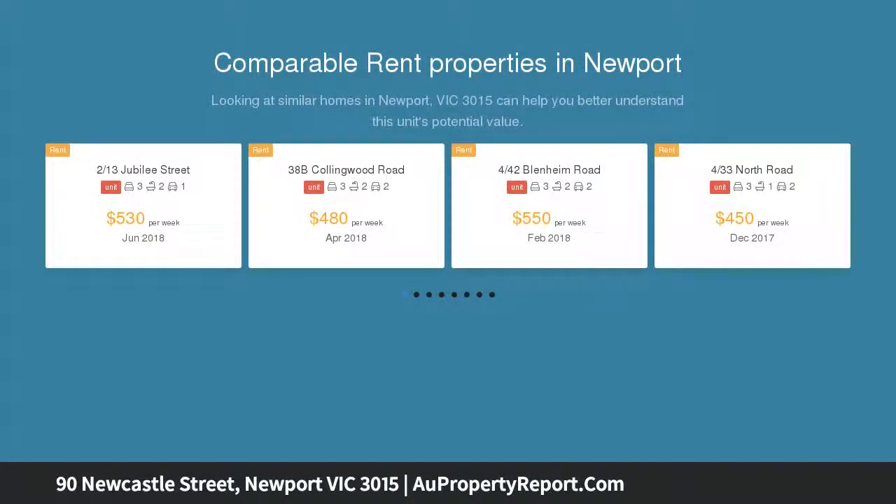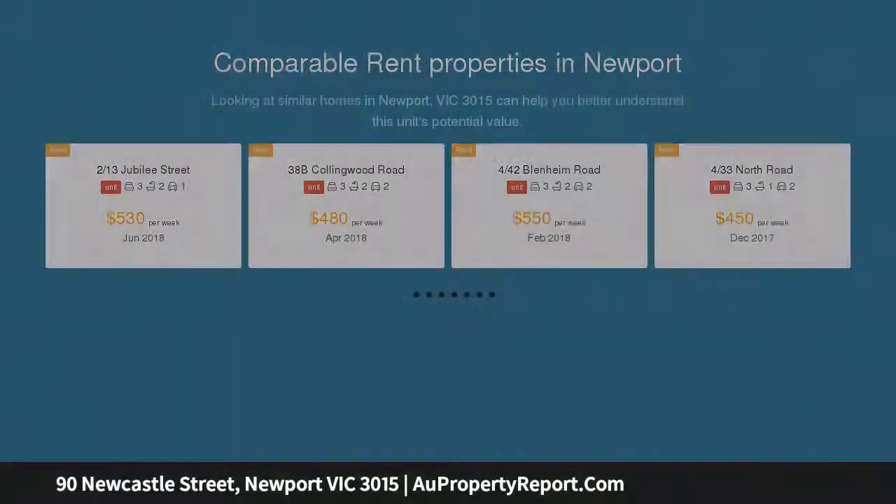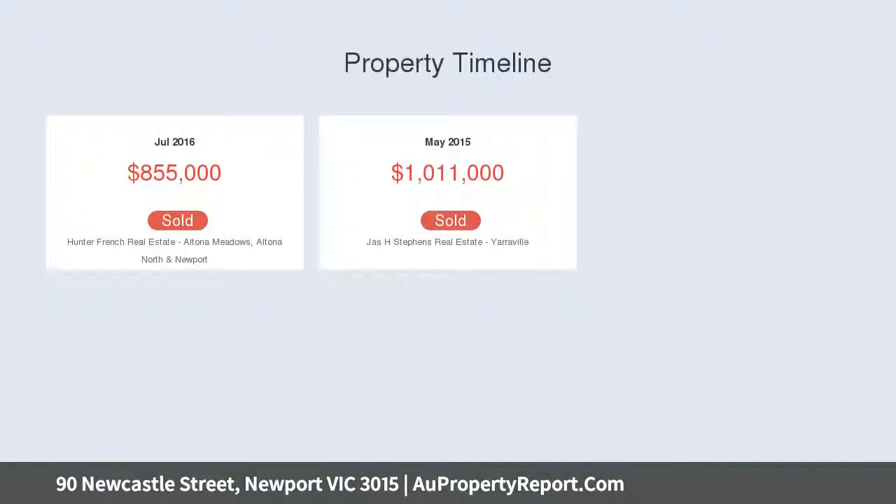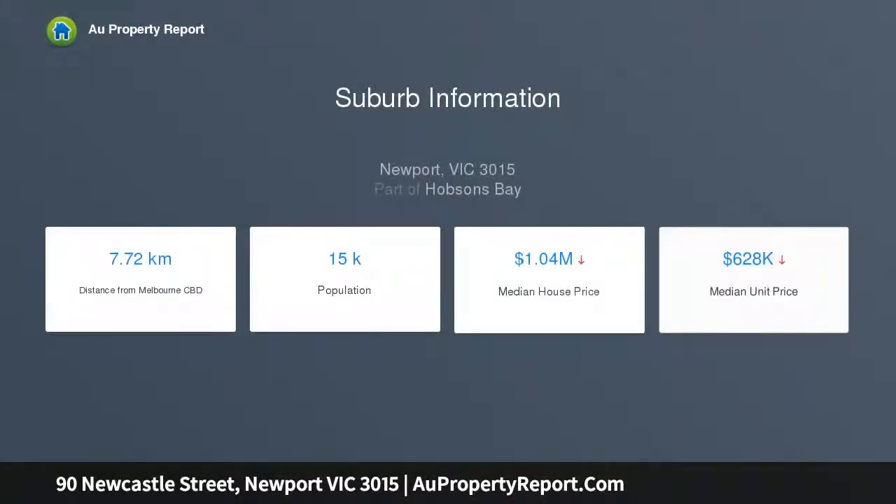With a tranquil parkland outlook, the perfect low-maintenance chic lifestyle. This address is perfectly positioned a short meander from Newport Lakes and Leo Hoffman Reserves, the Substation Arts Hub, and the Newport shops and cafes. A choice of schools and universities are close at hand, with easy freeway access and a miniscule 16-minute trip into the CBD from the Newport train station.